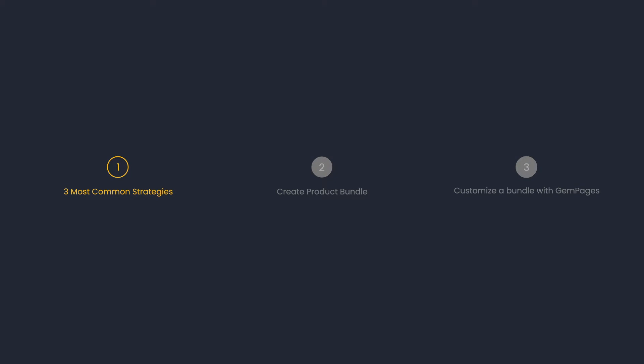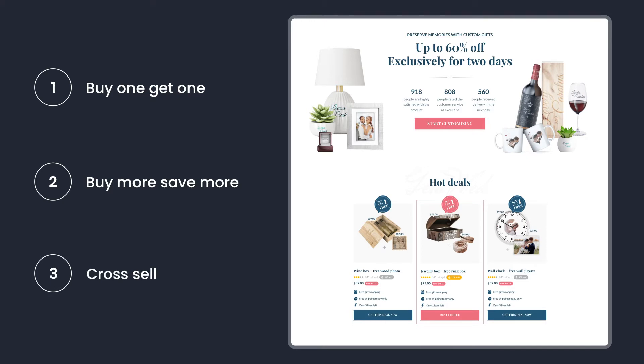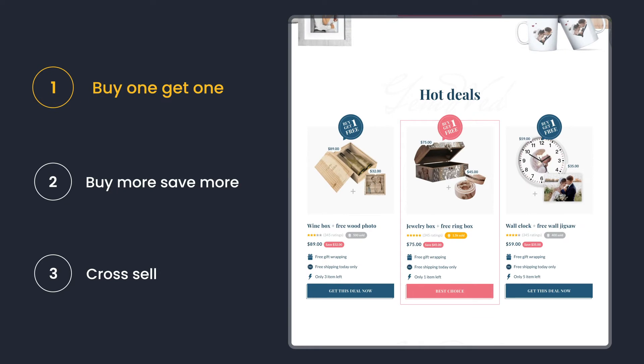Here are the three most popular types of product bundling that you can consider before choosing the one that suits you best. First, buy one, get one promotions are a customer favorite when it comes to product strategy. We can use it to encourage customers to buy a full-priced product to get another as a gift or with a big discount.